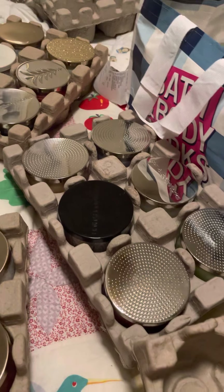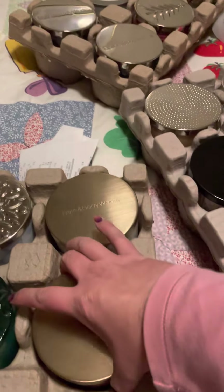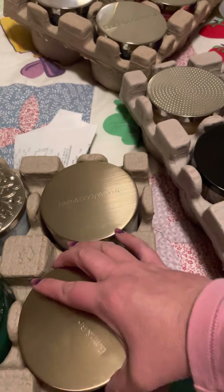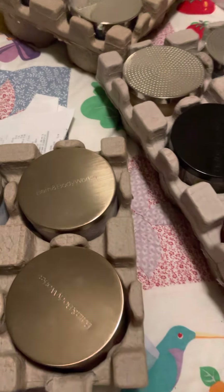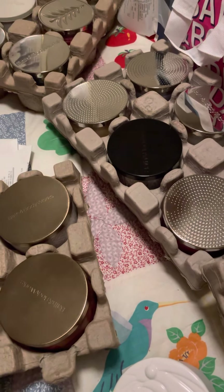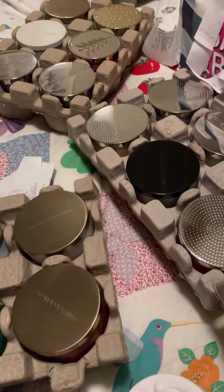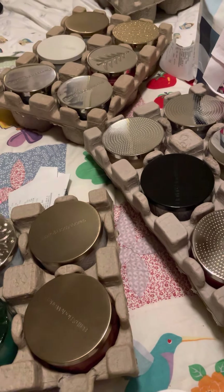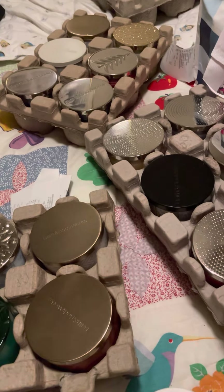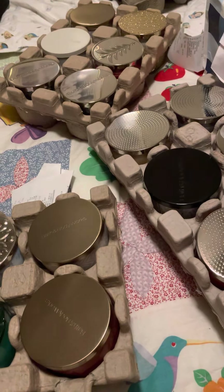I guess my bright side would have been I was able to get these. A lot of people had to wait. I didn't see any of the amethyst ones, or the quartz ones, or the blueberry marshmallow bar — I'd have liked to have seen those. But overall it was okay, I guess. How did everybody else's go? Alright, y'all have a good day. Bye!